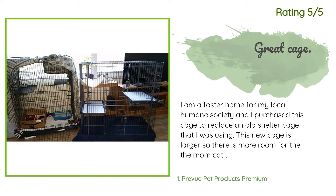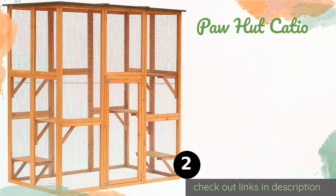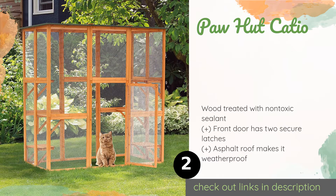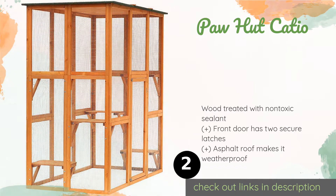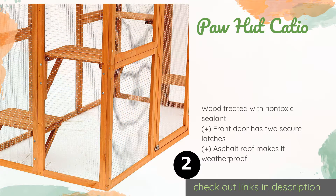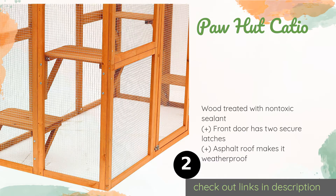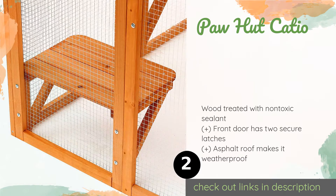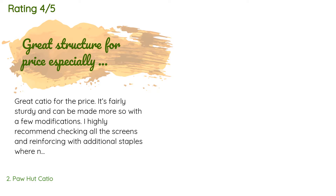The next product on our list is the Paw Hut Catio. For felines who prefer to be outside for hours at a time, the Paw Hut Catio gives them room to roam and six platforms for observing backyard wildlife. You can even install it on the side of your house and create a cat door so your pets can choose when they go in and out. There are 163 reviews with an average rating of 4.6 stars.